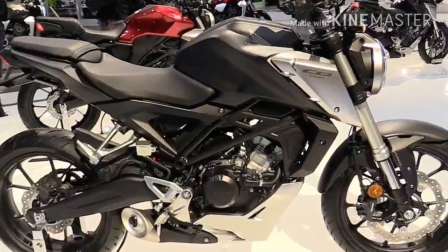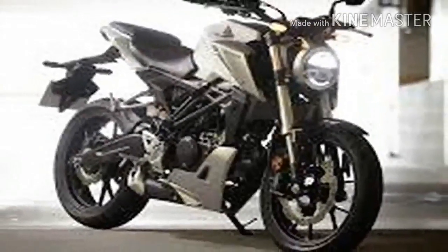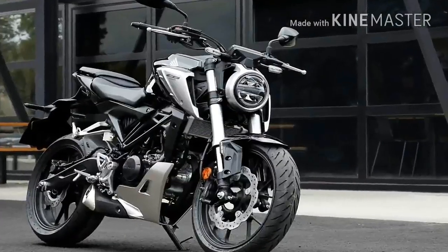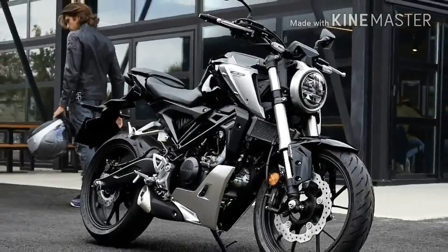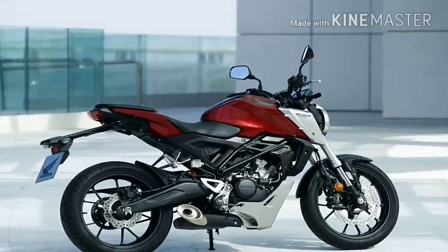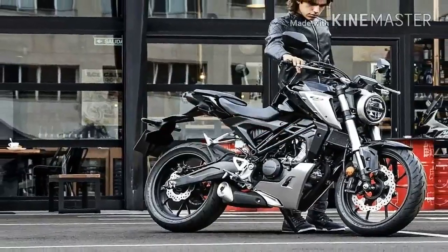Honda described the styling of the whole 2018 CB range as Neo Sport Cafe. I have no idea what that means, but I like it a lot.